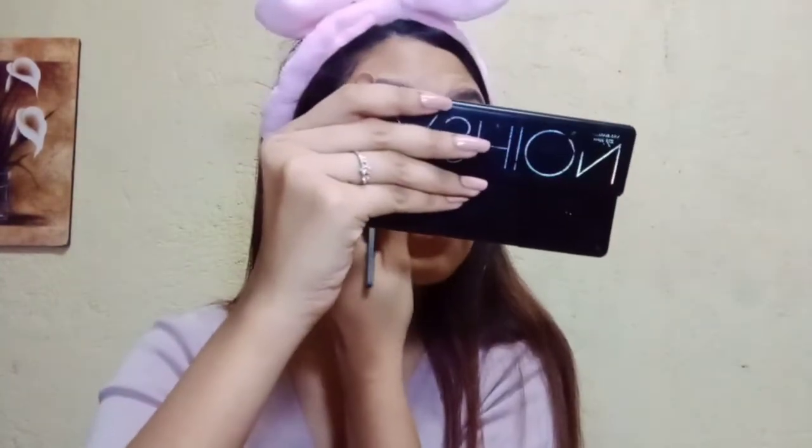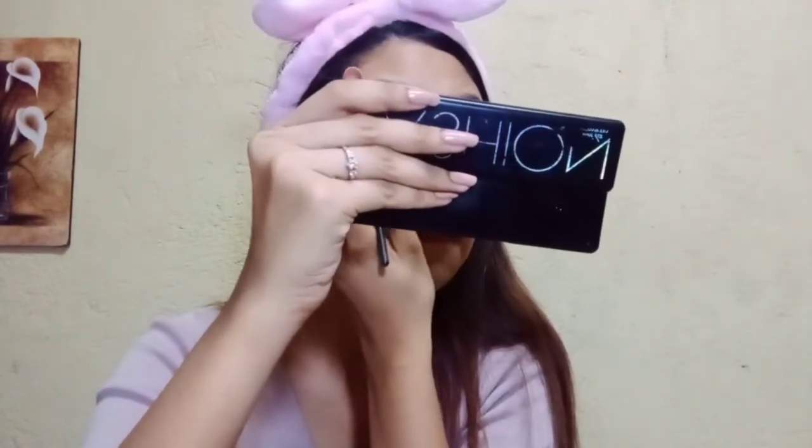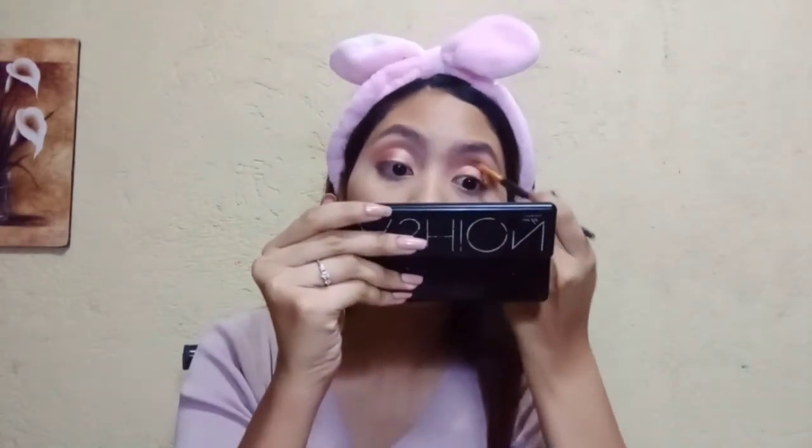Basayin ko muna itong makeup brush ko para mas kumula yung ilalagay nating shimmer sa ating mata. Pagkatapos ng transition color, naglagay na din ako ng eyeshadow color na gusto ko. Gumamit ako ng medyo ma-peach na ma-pink para natural lang yung itsura — parang party lang, ganun. Ina-apply na natin ang ating shining shimmering na eyeshadow.